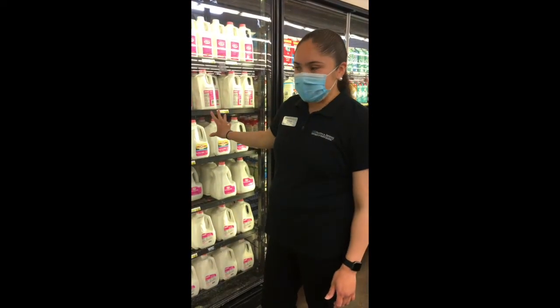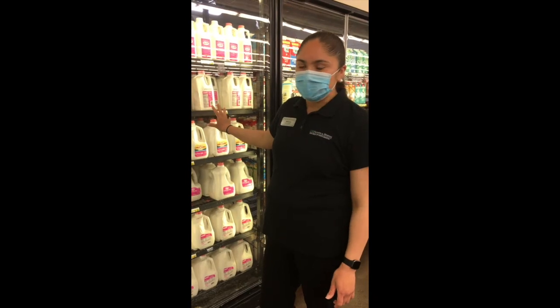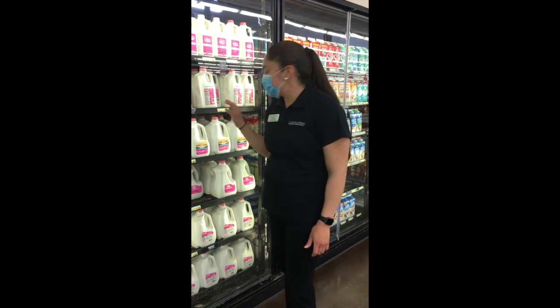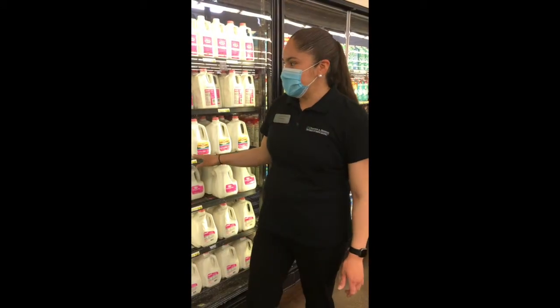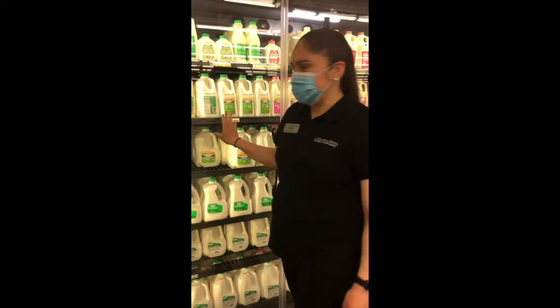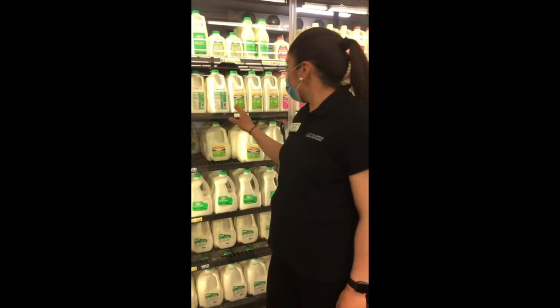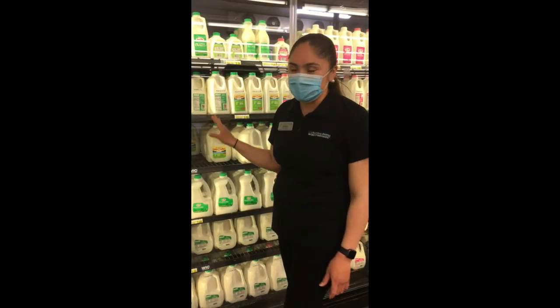In our skim milk we have 90 calories per serving with zero grams of saturated fat. Moving on to our one percent milk, we have 110 calories with one and a half grams of saturated fat.